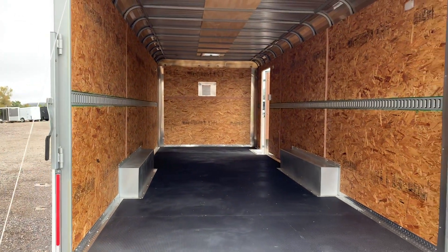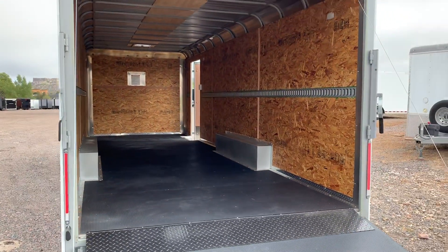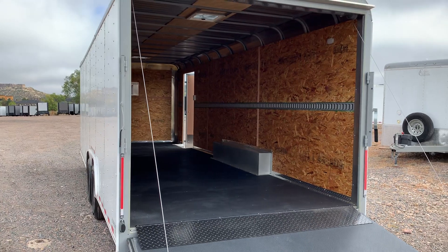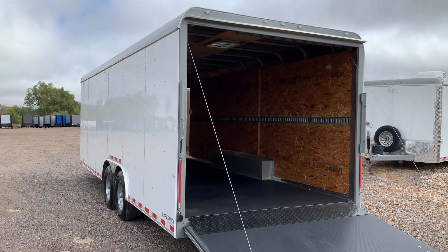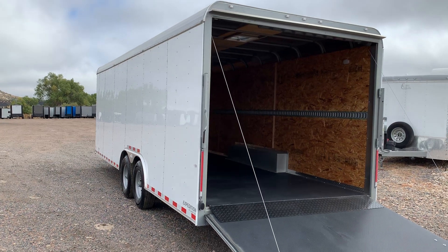Give us a call if you're in the market for a new trailer — we'd love to earn your business. Our number is 303-688-8485. We are located in beautiful Castle Rock, Colorado, and always online at coloradotrailersinc.com. Be sure to like and subscribe!